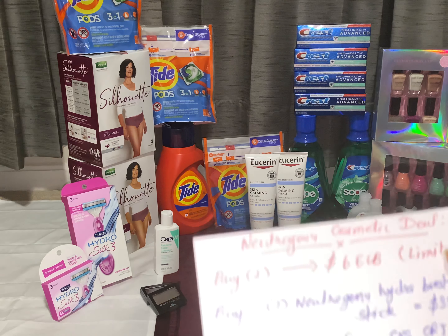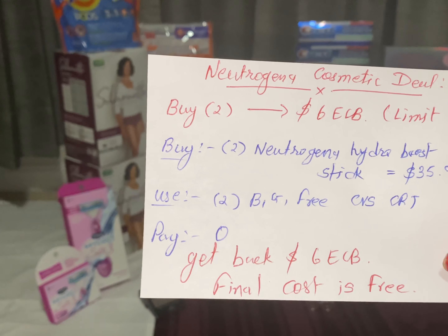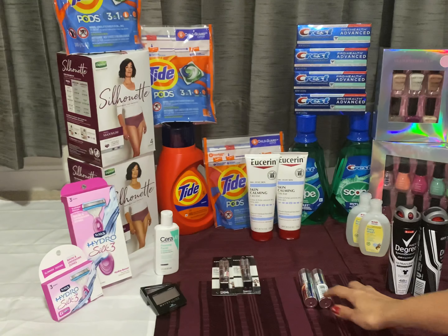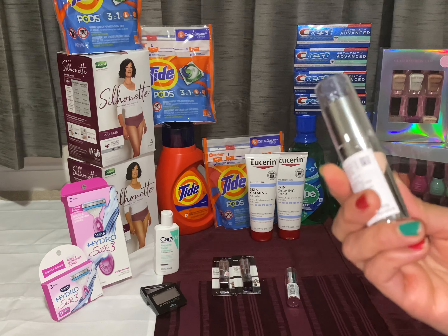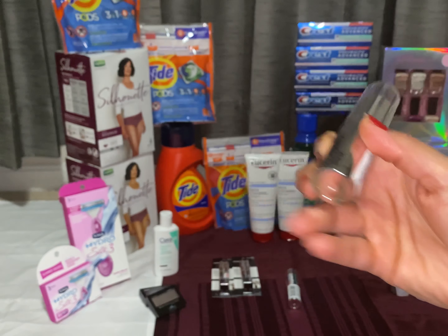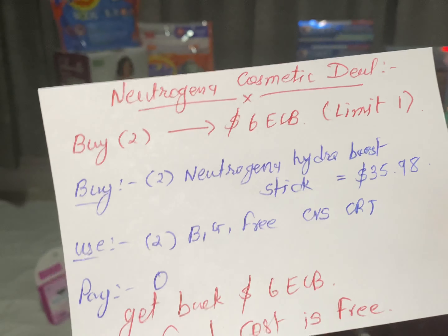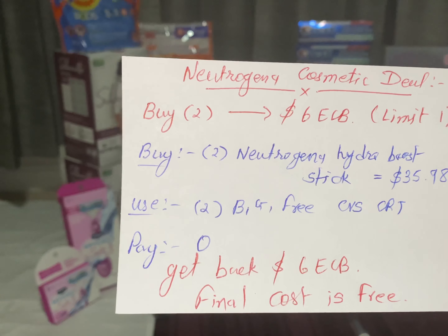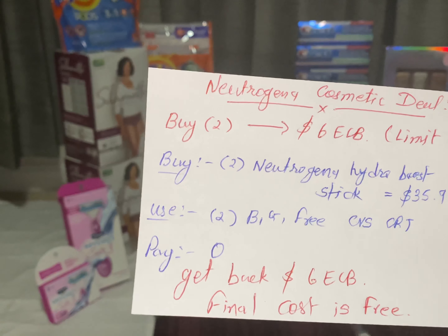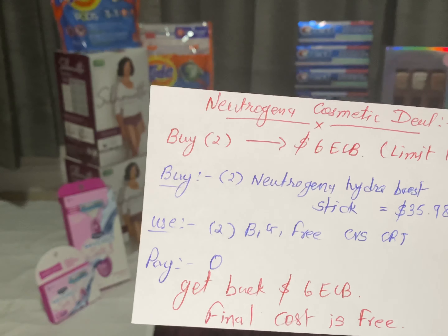The next deal is the Neutrogena cosmetic deal. Buy two Neutrogena and get back $6 ECB — limit one per household. Buy two Neutrogena Hydro Boost stick foundations. I used a buy one get one free CVS CRT — a super CRT this week. Pay nothing out of pocket and get back $6 ECB. The final cost is free plus $6 money maker.